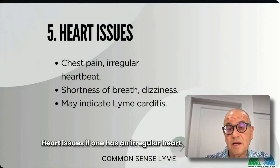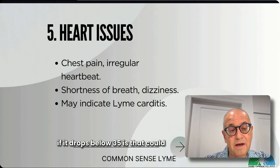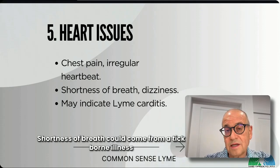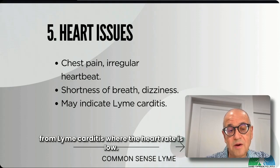Heart issues are another concern. If one has an irregular heart rate or finds their pulse drop — especially if it drops below 35 — that could be Lyme carditis. Shortness of breath could come from a tick-borne illness like Babesia, but it can also come from Lyme carditis where the heart rate is low.